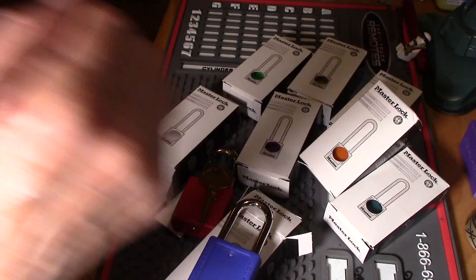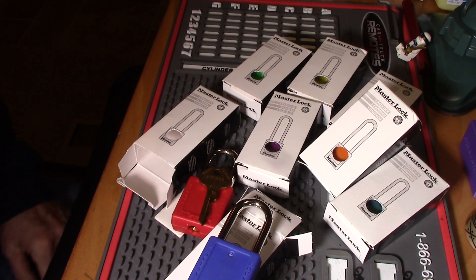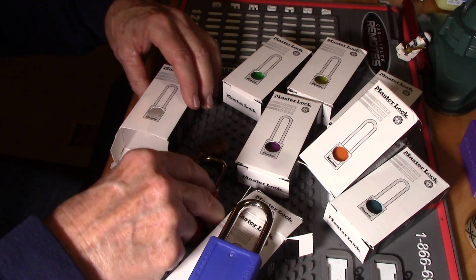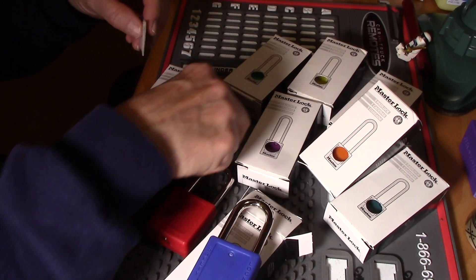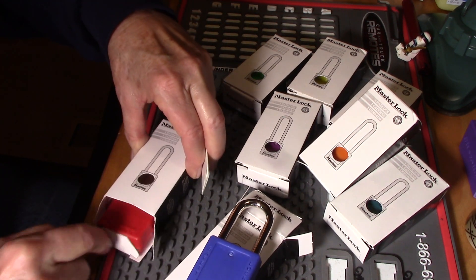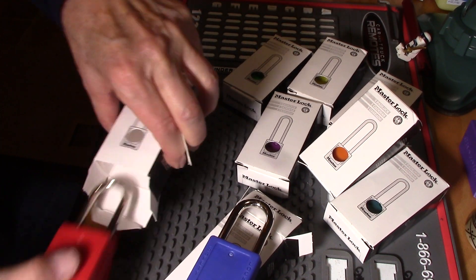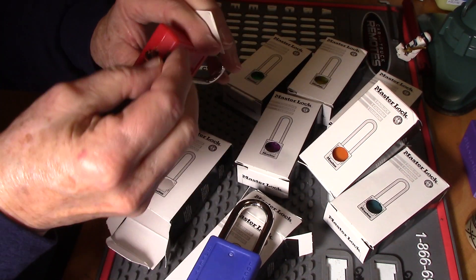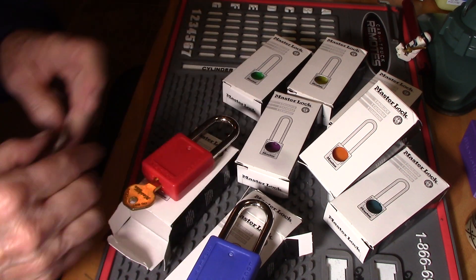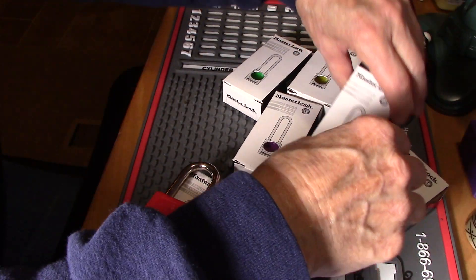I remember him saying that was going to be part of it. I didn't see it in here and I thought, 'I wonder if he put it in one of these boxes' — and he did. That is so cute. Thank you so much, Lockpicking Kid and dad, Mr. Culper. They all have wonderful bitting but I'm just going to get them all out and show the colors.